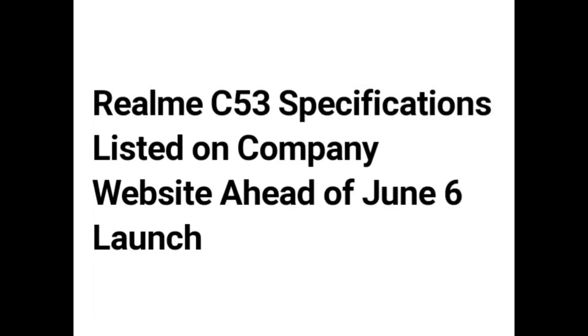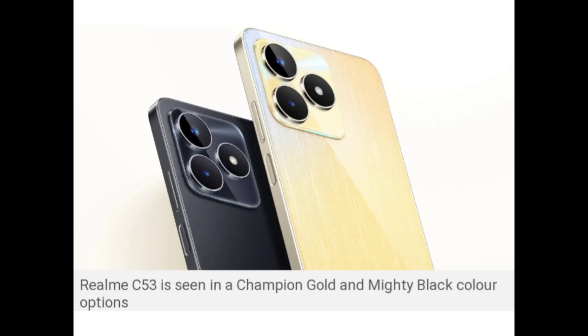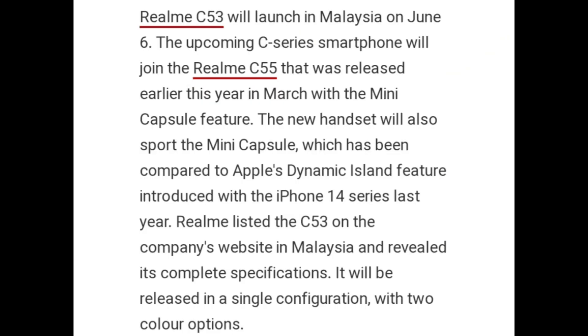Realme C53 specifications have been listed on the company website ahead of its official June 6th launch. The Realme C53 is seen in Champion Gold and Mighty Black color options, and will launch in Malaysia on June 6th.